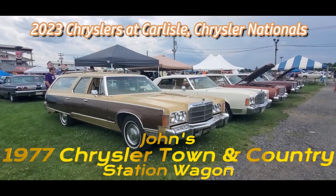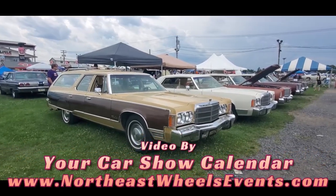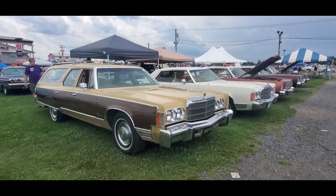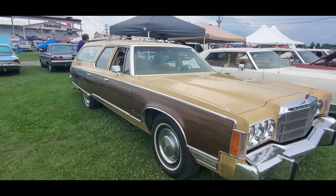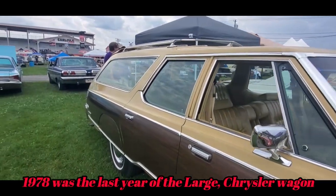This is Pam from NortheastWheelsEvents.com at the 2023 Chrysler Nationals in Carlisle. Check out some of the large Chryslers. This is a little Town & Country, '77. Just, oh gosh, these are such boats.